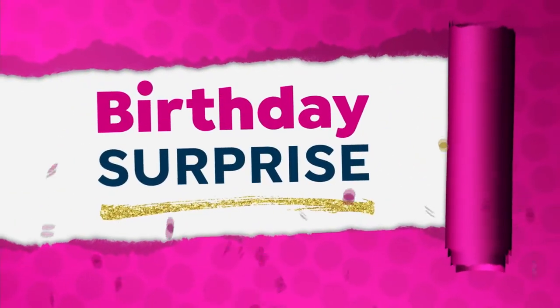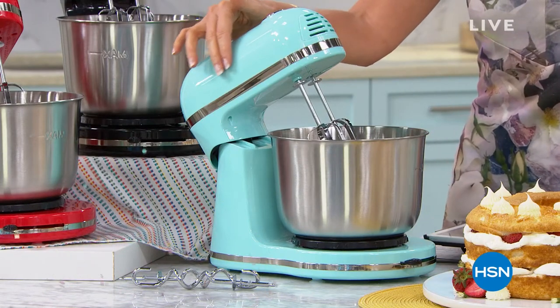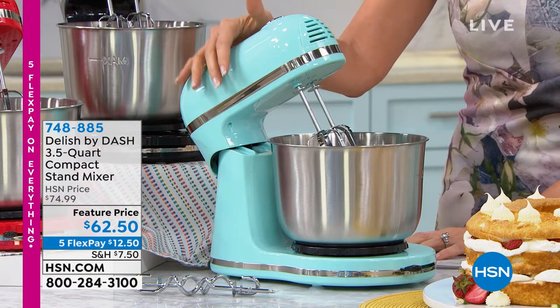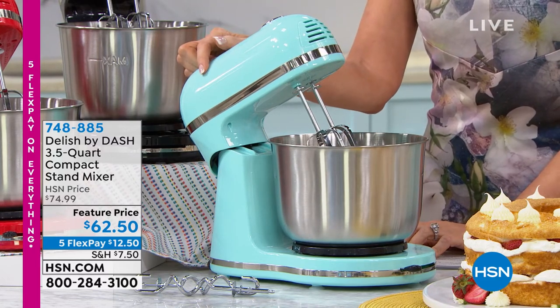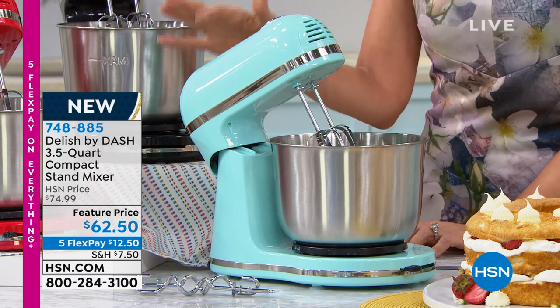We've never offered optional motion detecting before, and we're even throwing in a $10 extender — so that's about a $50 value for $23 and change. Throughout our birthday month we've been surprising you with great gifts. This is called our birthday surprise — it's the Delish by Dash compact stand mixer. As soon as you see a stand mixer like this you think it's $250, but it's feature priced at $62.50, with an HSN price of $74.99.